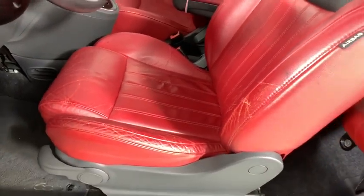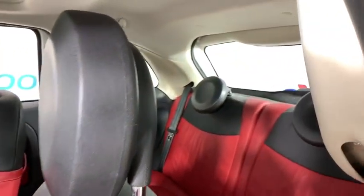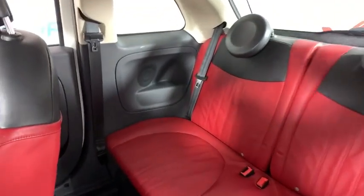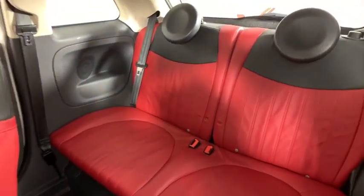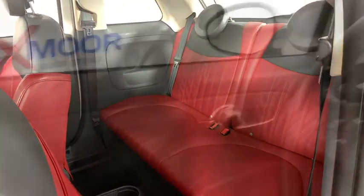CD player, security system, fog lights, heated front seats, trip computer, leather, brake assist, tachometer. This vehicle offers reliability and good looks at a great price. So come in and take a test drive today.